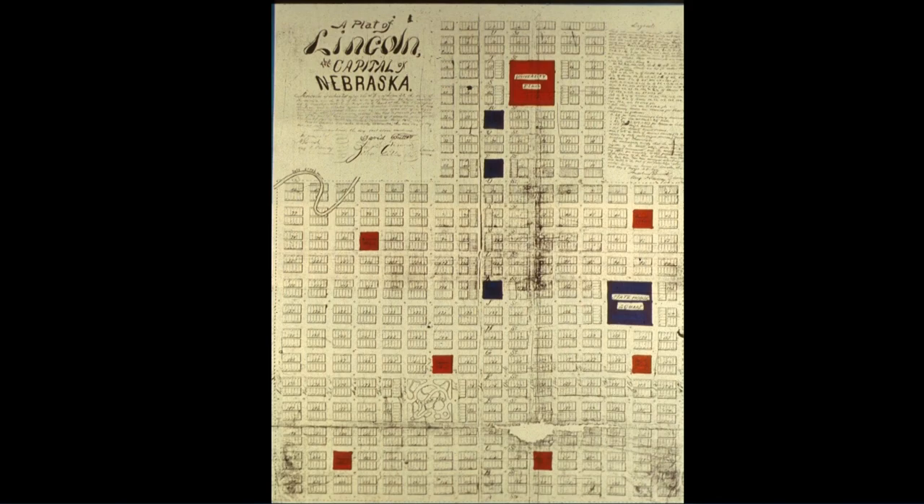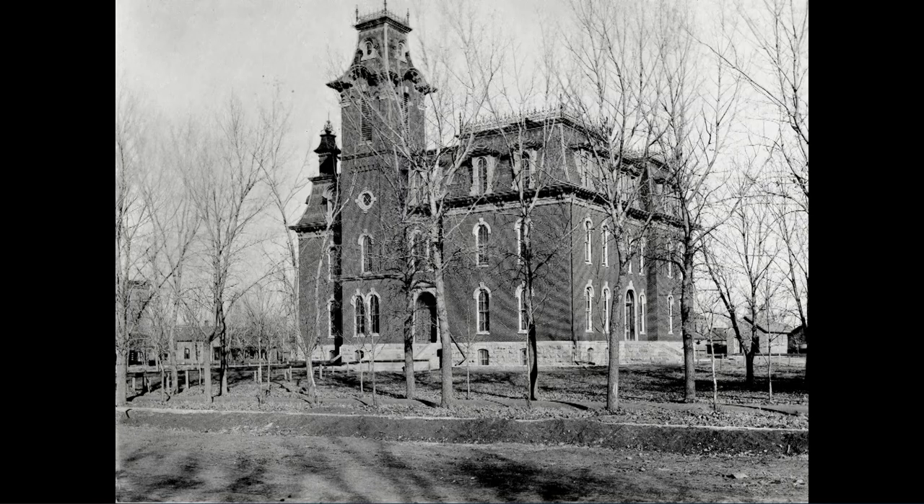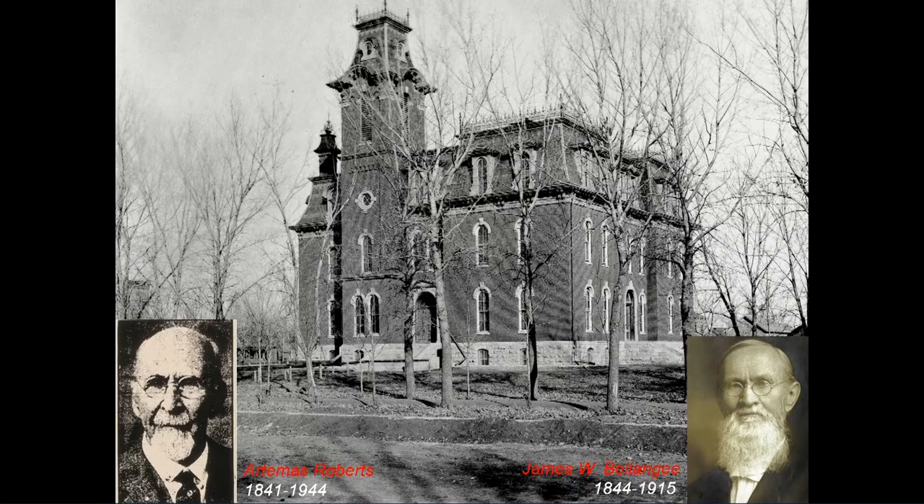South of the capital square was labeled 'high school,' but instead they built the first high school north of the capital on what was labeled 'common school.' That's the block where Lincoln High was built beginning in 1871, opened by about 1872, on the block we would know as where Pershing used to be. The architects of the first Lincoln High School were Artemis Roberts and his brother-in-law James Balangi — both living to considerable age. Roberts lives to 1944; his brother-in-law to 1915. They were pretty young men in 1871 when they built this high school building.